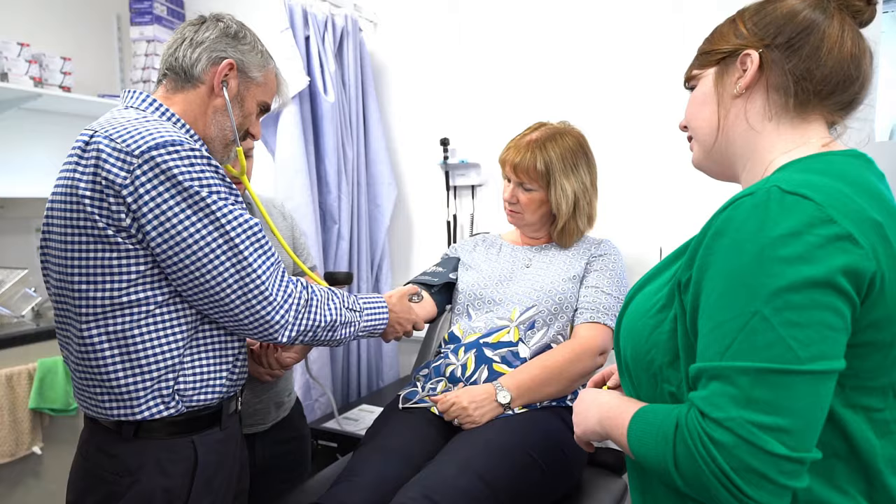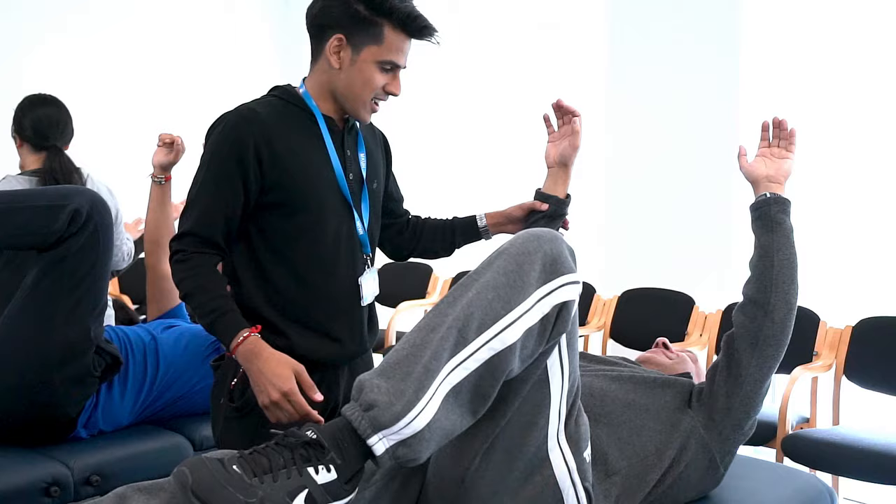You see so many different medical diseases and conditions, and as part of the course you get a taster of lots of different specialties. Every day students are involved in patient-centred activity, ensuring that patients are at the centre of everything they do.